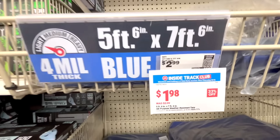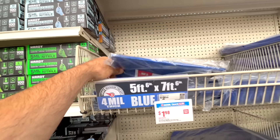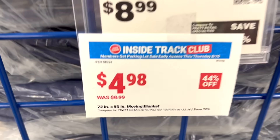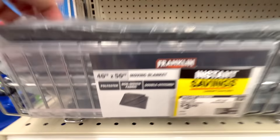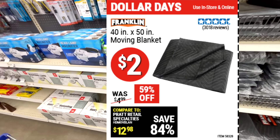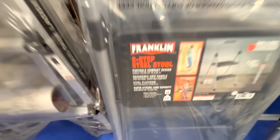I picked up a four-mil blue tarp, five-foot by seven-foot, for only $2. These come in handy when you need to cover something quickly — just keep in mind it's a light duty tarp. For moving blankets, they had the 72-inch by 80-inch Franklin blankets down to $5 for the parking lot sale. I ended up picking up the smaller Franklin 40-by-50 instead, which was in the Dollar Days coupons marked down to $2. I also picked up the Franklin two-step steel stool, included in Dollar Days savings, at $19.99.